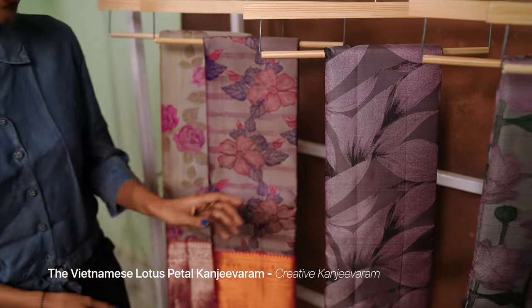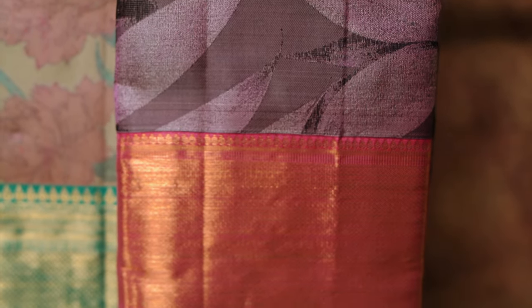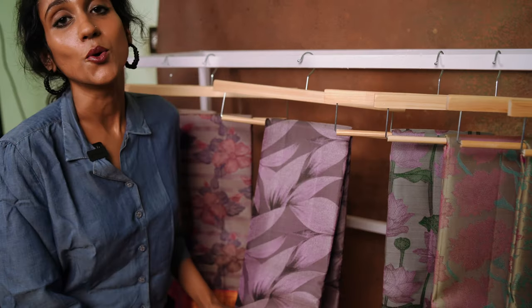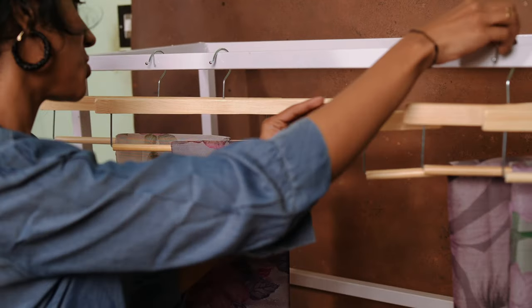The next sari is the Vietnamese Lotus Petal Kanjivaram. The sari body features Vietnamese lotus petal weave all over, woven in a gray shade along with a gold zari border. This looks super contemporary, super chic, and edgy.